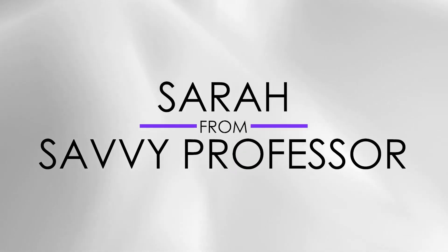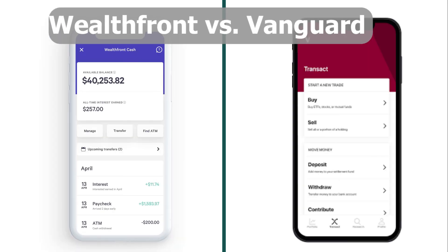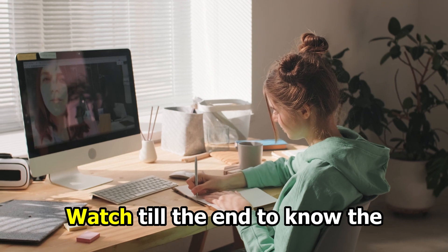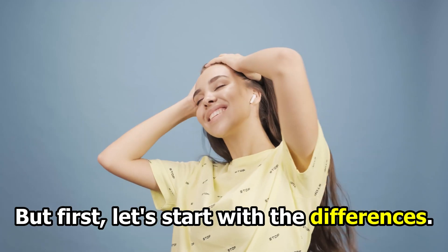Hi guys, this is Sarah from The Savvy Professor. In today's video, I'll discuss the differences between Wealthfront and Vanguard. Watch till the end to know the final verdict on which is better. But first, let's start with the differences.